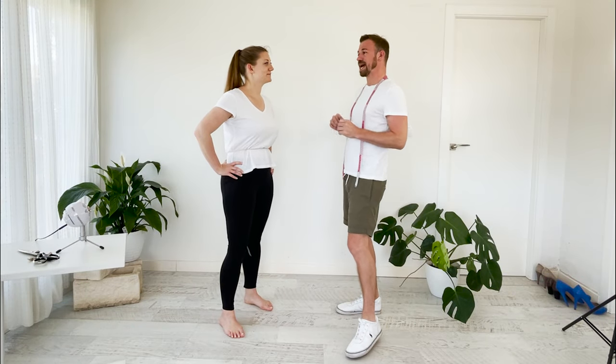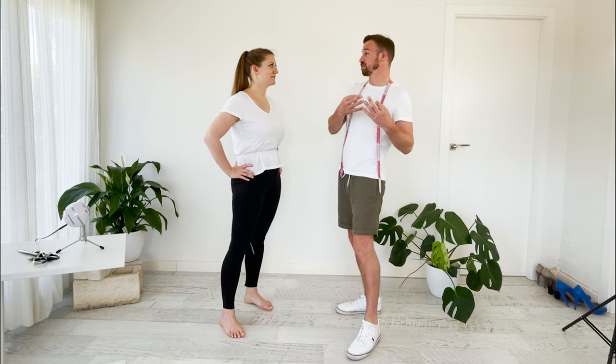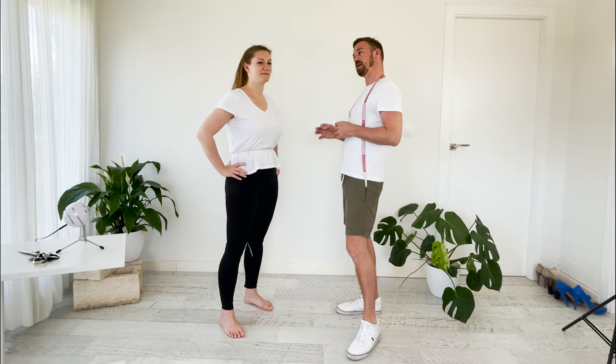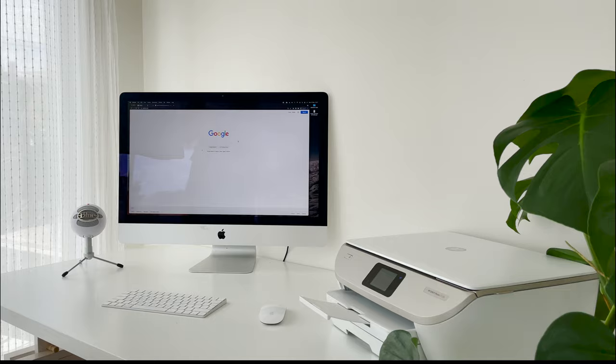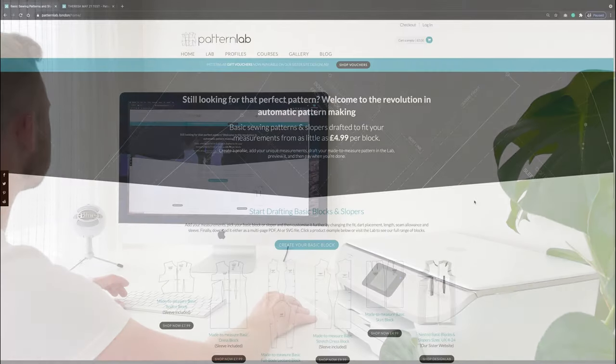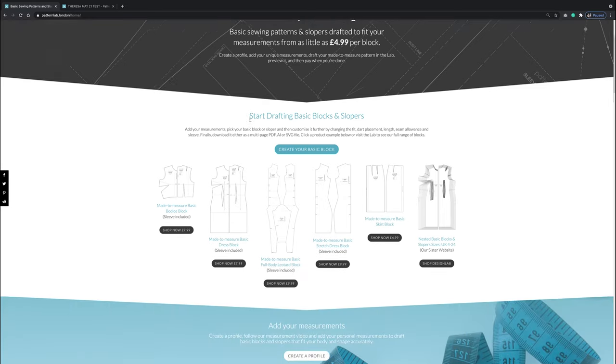Now that measurements are taken, it's time to open up the PatternLab website, input Teresa's measurements into a profile, and start creating her trouser block using her unique accurate measurements. The goal is a finished sample that fits her accurately, if not perfectly. This is the exciting part — using the lab and exploring the software.